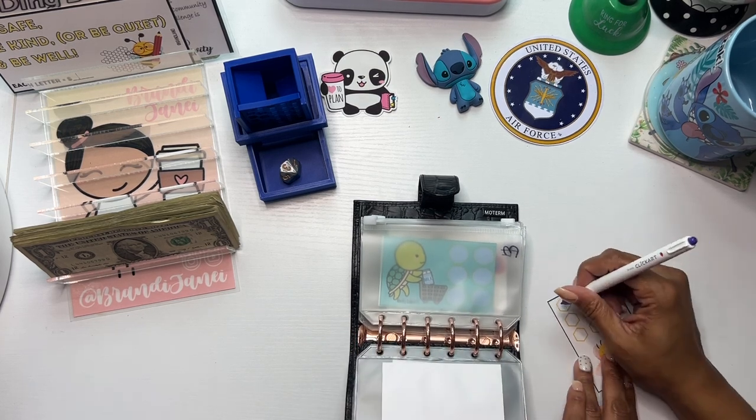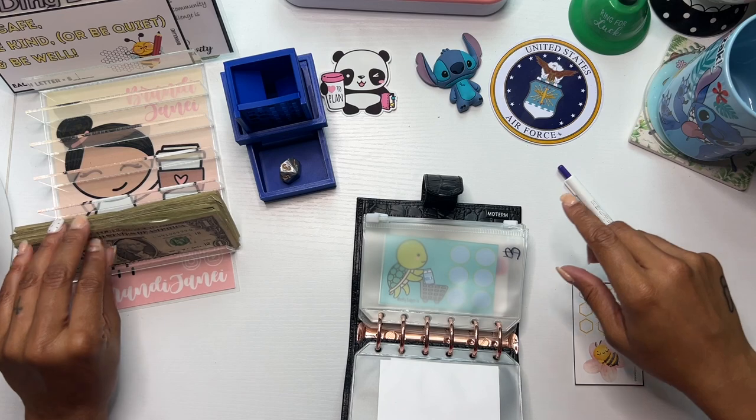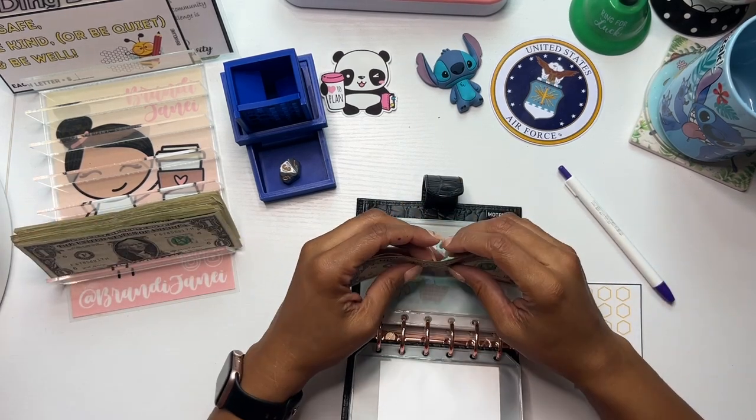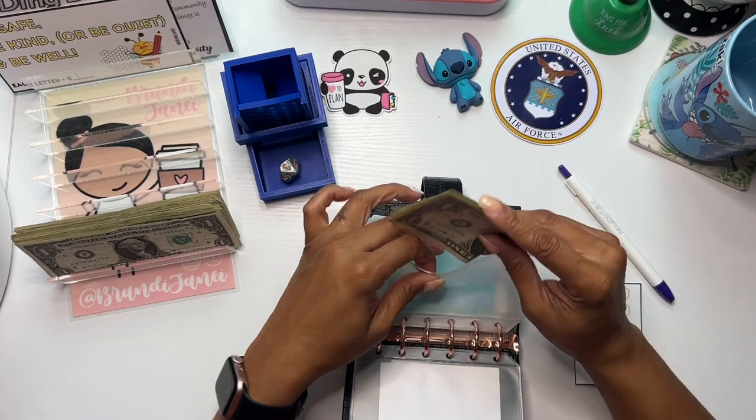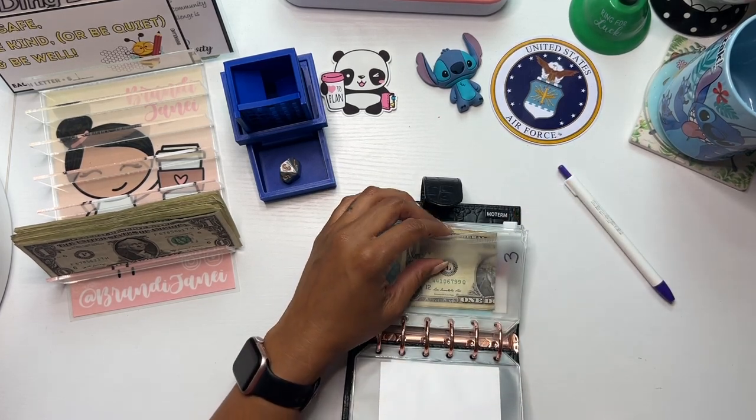What'd I say? Two. The only thing about the minis that I don't care for is the fact that you do have to fold the money, but that's okay — it still fits.